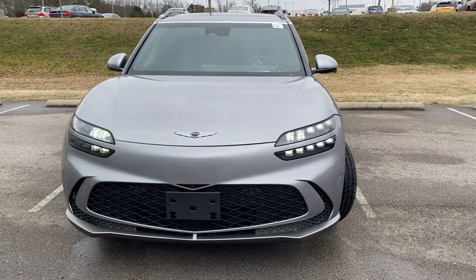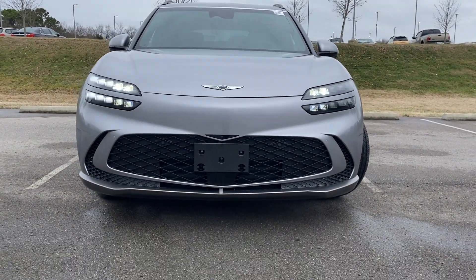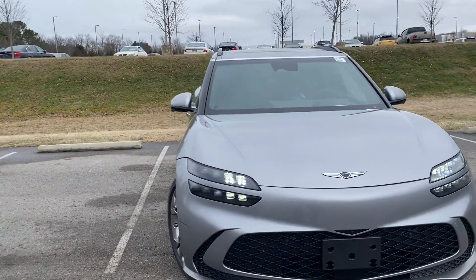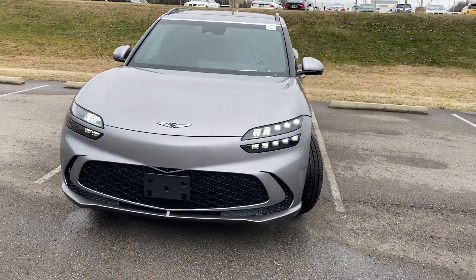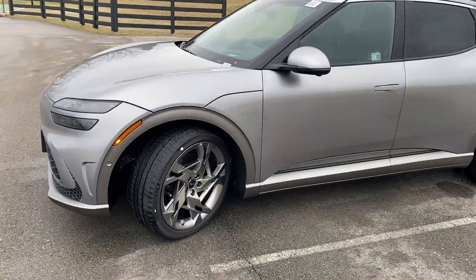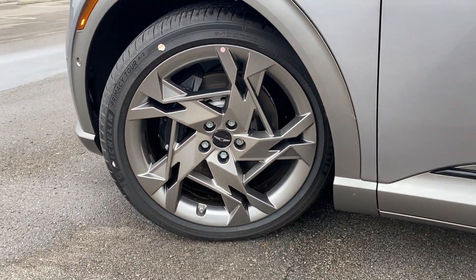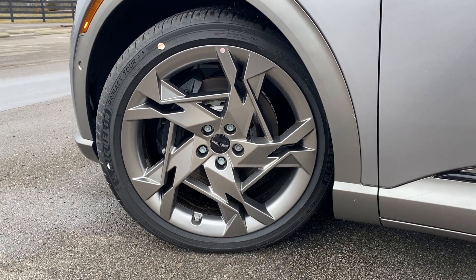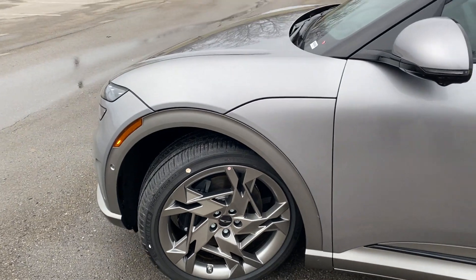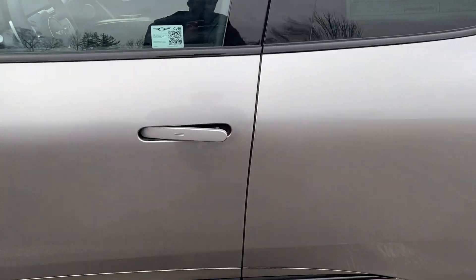Around the front end, we get these LED headlamps along with LED daytime running lights — it's kind of all one big beam there, and I love how they did that. Just a very, very nice looking car, much like all the other Genesis vehicles. These are actually 21-inch alloy wheels, and that likely has something to do with the lower range, but this is the performance model so I'm not really concerned about that.